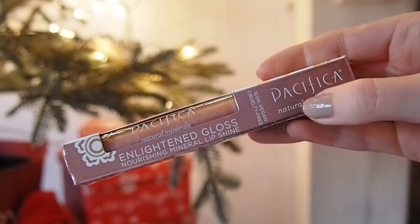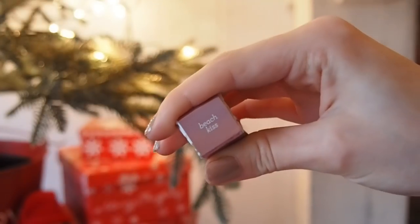The last lip product I wanted to mention is Pacifica — I love their Enlightened Glosses, I've actually got this on today in the shade Beach Kiss. I feel like a gloss is quite a universally flattering product. The Fenty Beauty Lip Glow would make a nice stocking filler as well. I also feel like their lip glosses would be good for a younger person — maybe someone who's 11 or 12 starting to get into makeup. A lip gloss is quite a natural makeup product to gift someone, and the packaging is kid-appropriate.